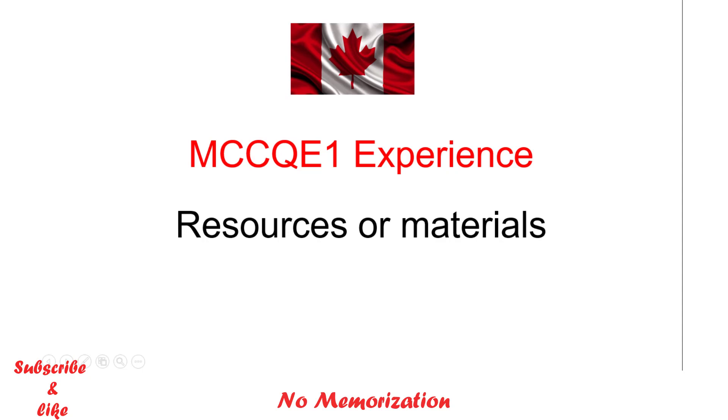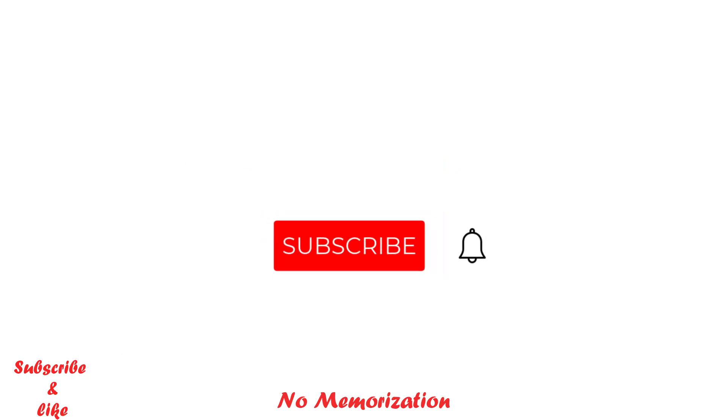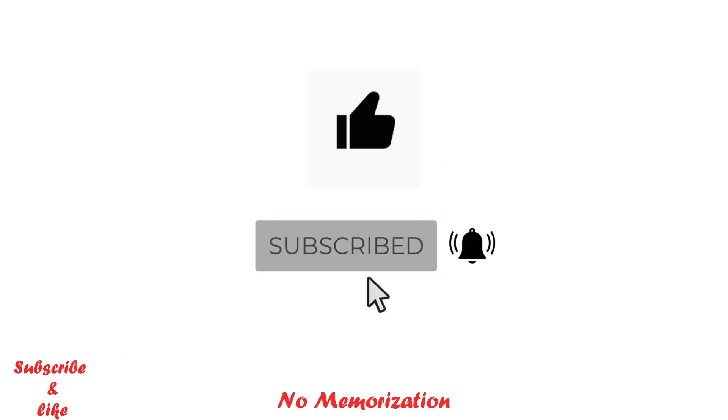I hope you enjoyed this video. If you found it helpful, please subscribe to my channel and like this video. Thank you so much for watching — I'll see you next time.